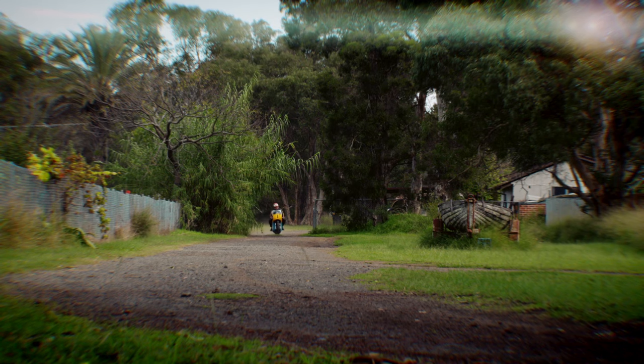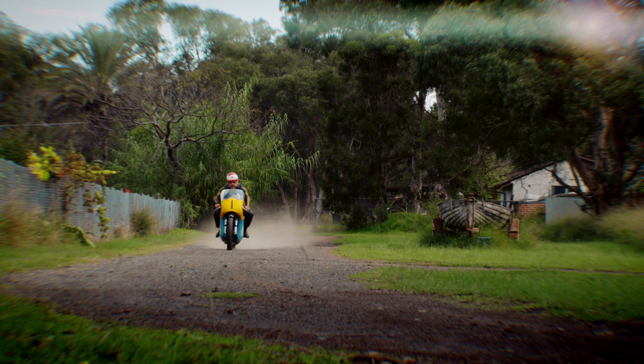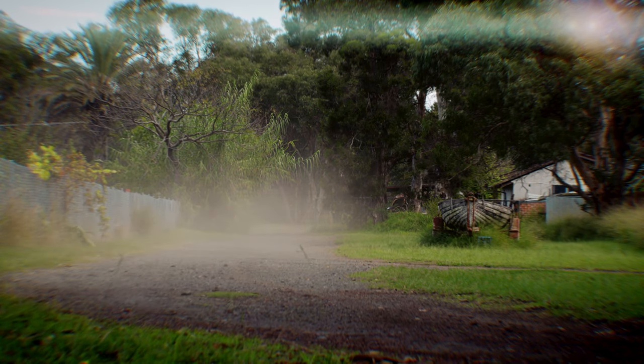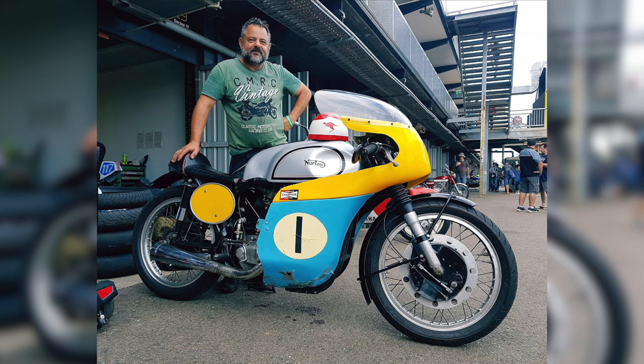He told me he was selling the motorcycle so I bought it off him, and the first thing he said was, 'What are you going to do with it?' I said I'm going to get it registered and ride it. The day I bought it I took it out on the road and went roaring up and down the street and he just shook his head. I've probably done a thousand miles on that bike now — it's done more miles with me than with anybody else, I reckon. It's a really historic piece and I'm honoured to own it.